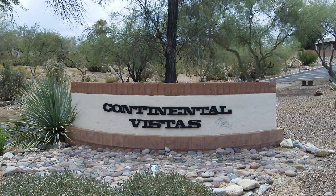This one is in Continental Vistas. If you don't have an agent, give us a call — we'd love to help you.